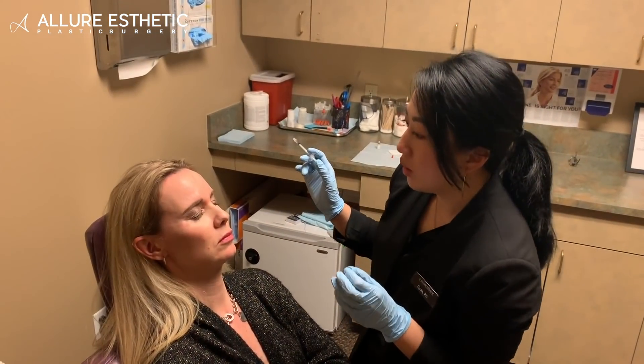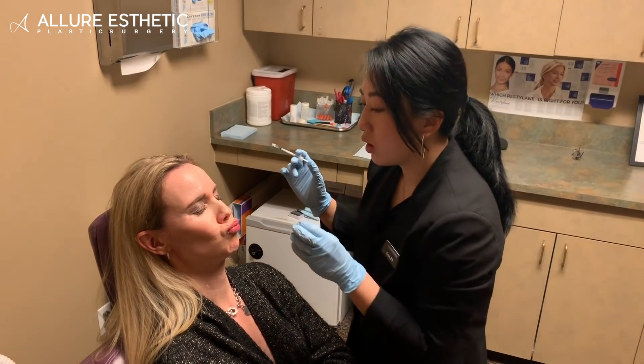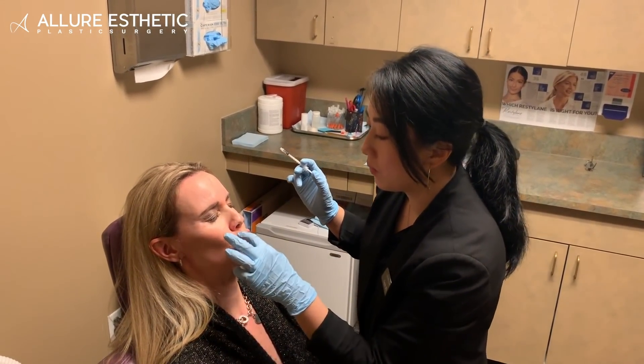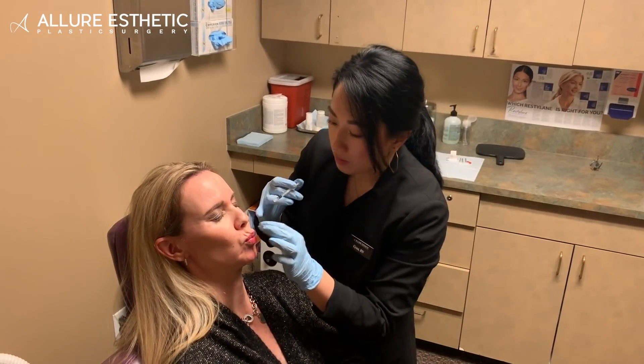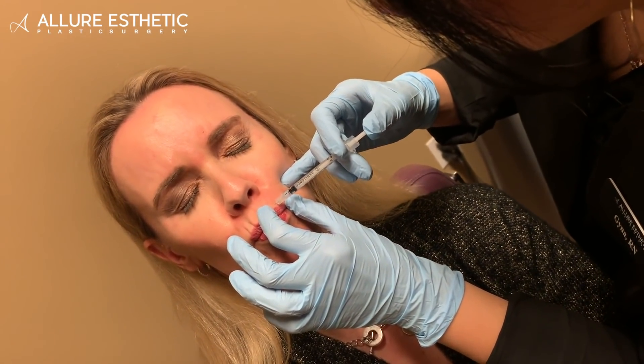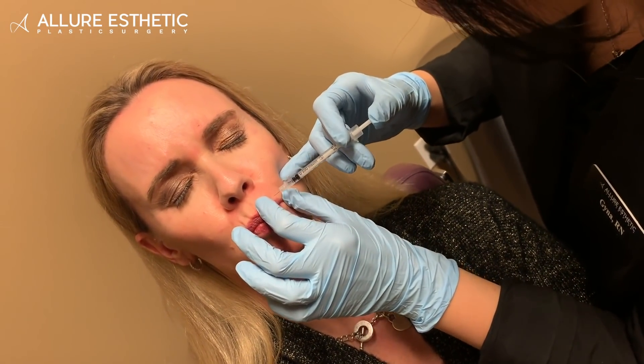Go ahead and poke your lips. And relax. And make that straw sucking face. All right, I'm going to poke here again. I'm going to poke here.